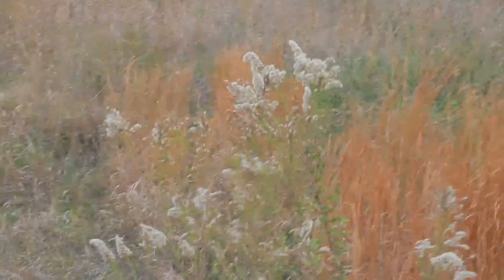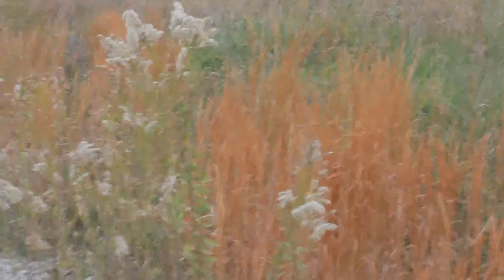There are some kind of cotton weeds. I don't really know what they are. I've always been fascinated with them since I've been a kid.